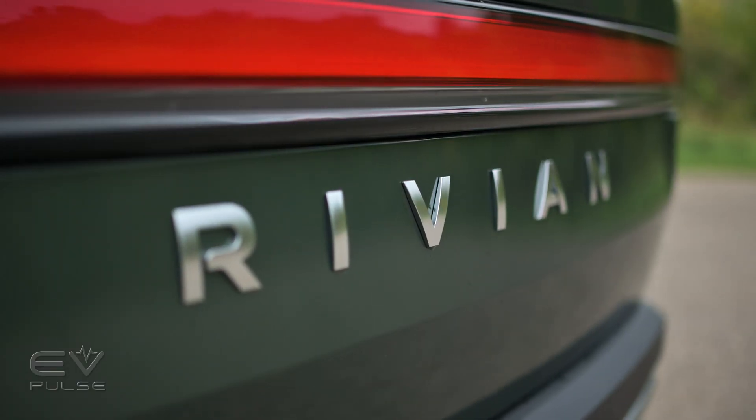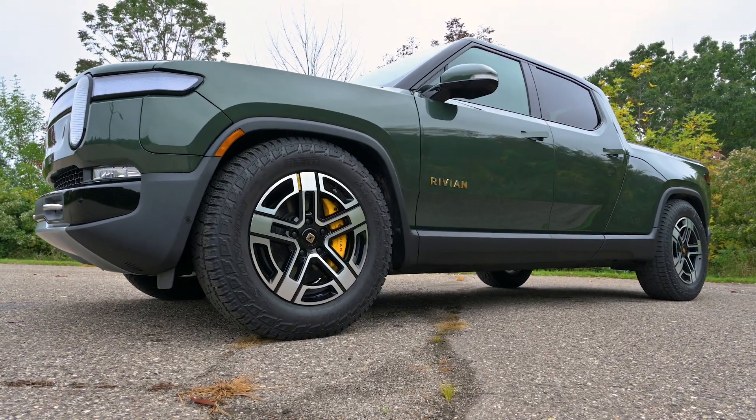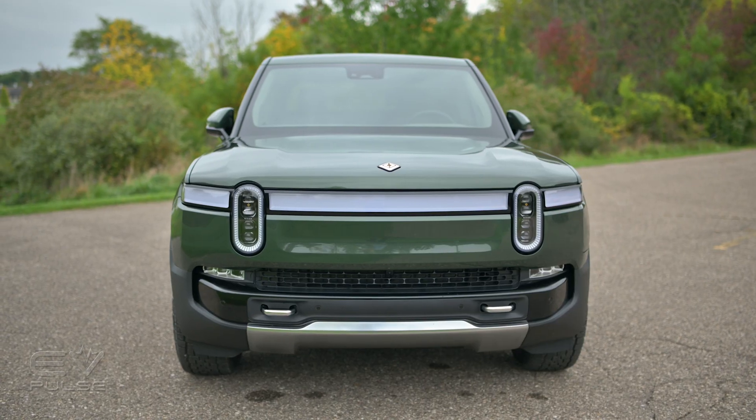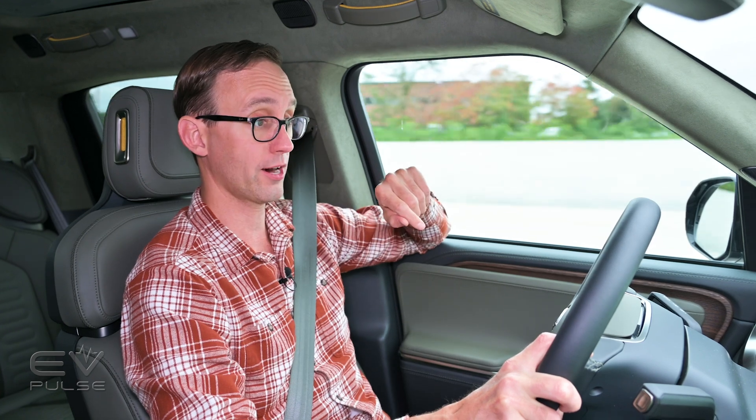The R1T is built on Rivian's platform incorporating aluminum, high-strength steel, and even a bit of carbon fiber, providing an incredibly rigid foundation. It also earns a Top Safety Pick+ rating from the Insurance Institute for Highway Safety. The aptly named Driver+ suite of aids is standard and includes adaptive cruise control, lane keeping assist, blind spot monitoring, automatic high beams, and more. Enabling all of that are 10 exterior cameras, four corner radar units, one forward-facing radar, and 12 ultrasonic sensors — you could practically fly an Airbus with this technology.